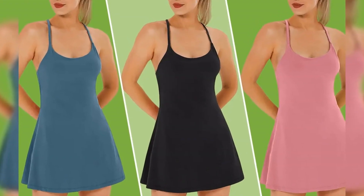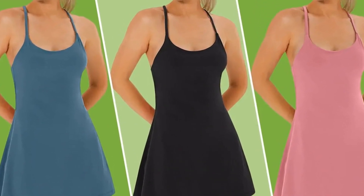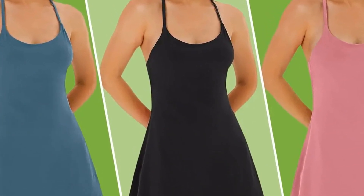If Zendaya has you wanting to embrace Tennis Core this summer, Amazon's best-selling athletic dress is on sale right now. This YouDo's tennis dress will become a summer staple whether or not you ever set foot on a court.